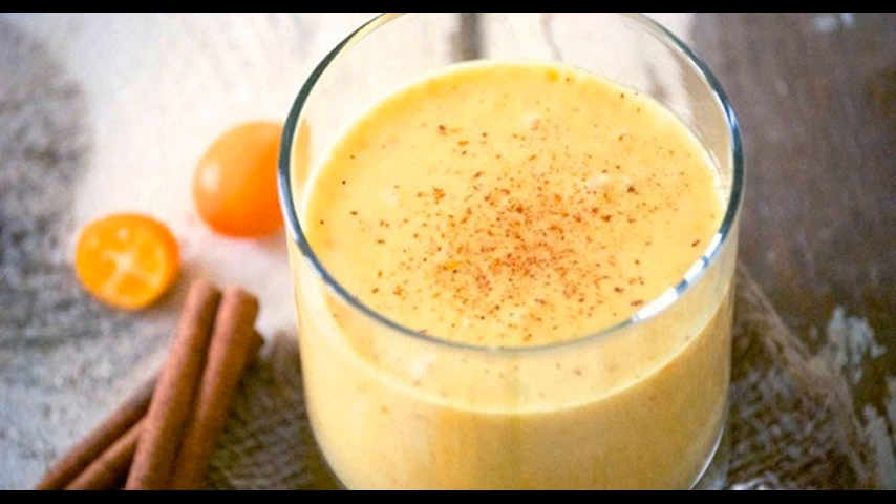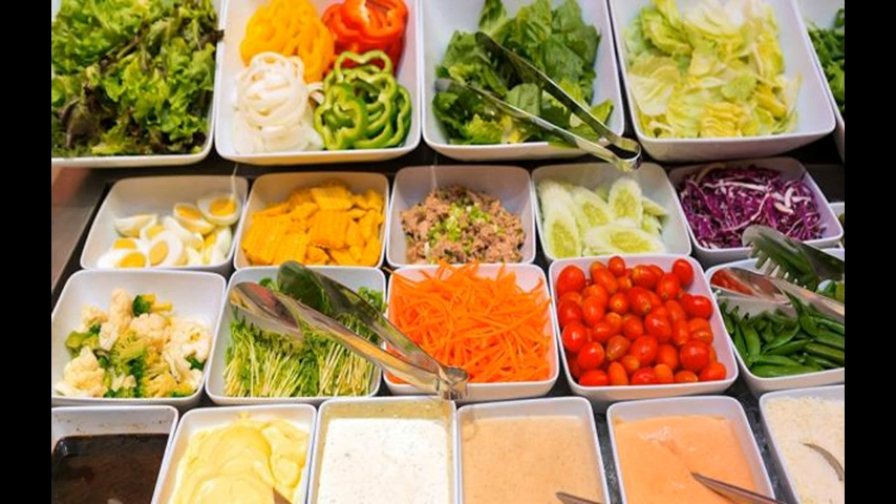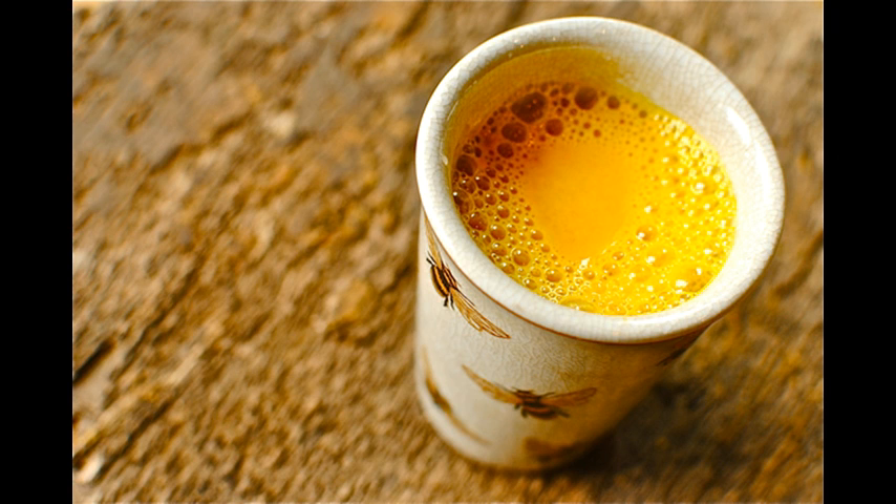Preparation: Add all ingredients except the honey in a bowl and mix together. Pour the mixture into a saucepan and heat until it reaches a low boil and bubbling. Reduce heat to low and let cook for 5 minutes. At the end, add honey and drink while warm — and that's it, your drink is ready.